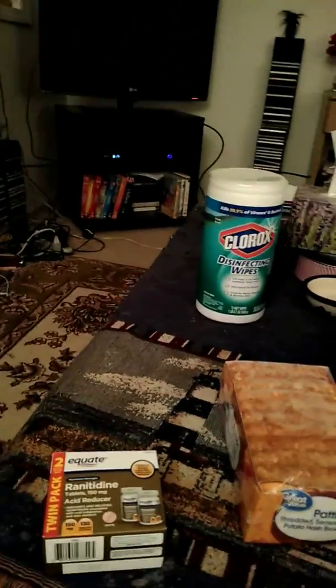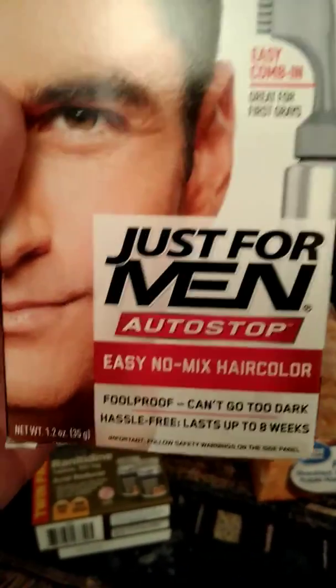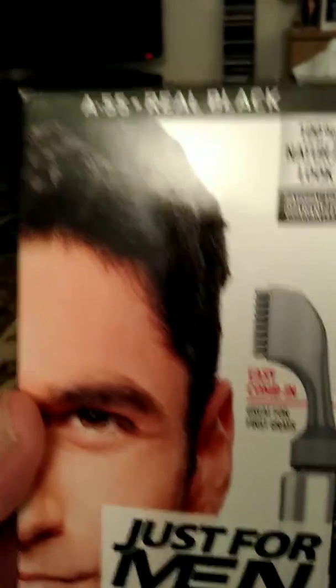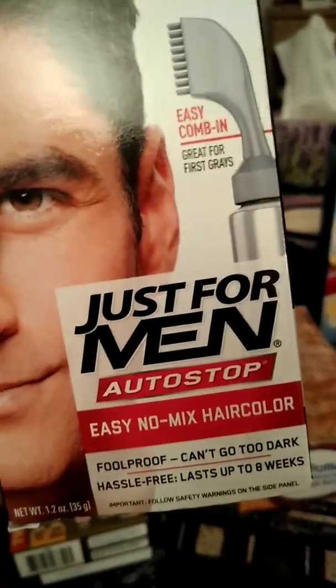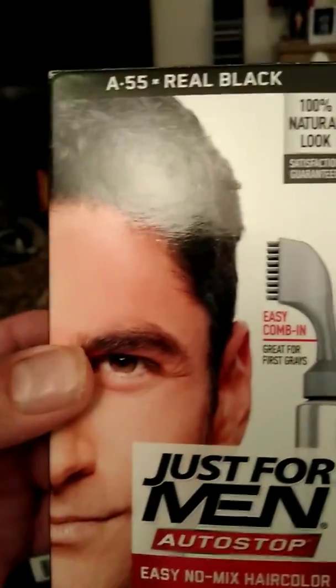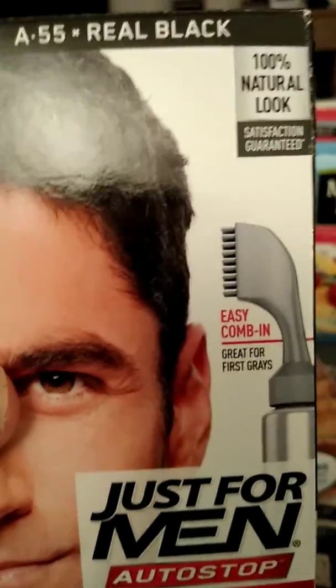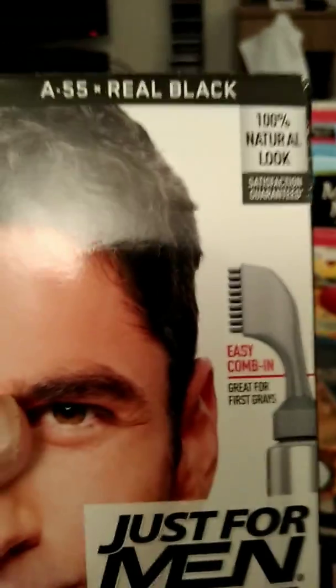I don't like gray hair, so I got some of this Just for Men Auto Stop. I've used this before — it holds pretty well. I don't like gray hair quite yet; I'm not a hundred years old. I got some of this to touch up my gray hair. It's pretty simple to use — tubes, and you just wash it out in the morning. It takes five minutes in the shower. Pretty cool.